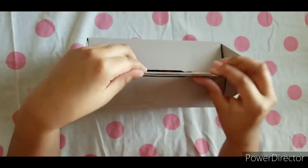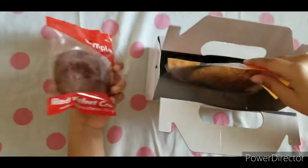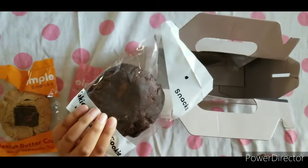Let's start unboxing. Let's open. Whoa, look at all these giant cookies! They're all stuffed with different fillings.